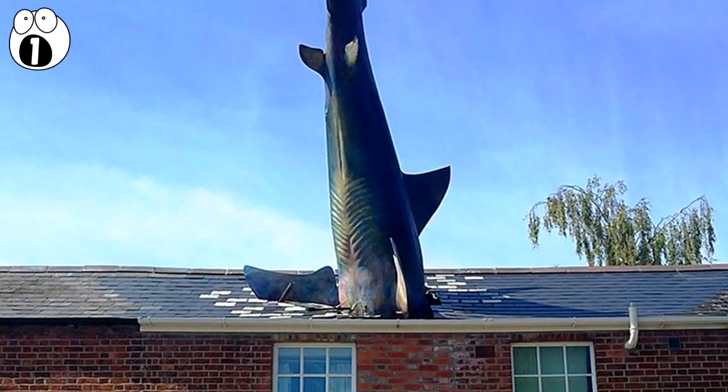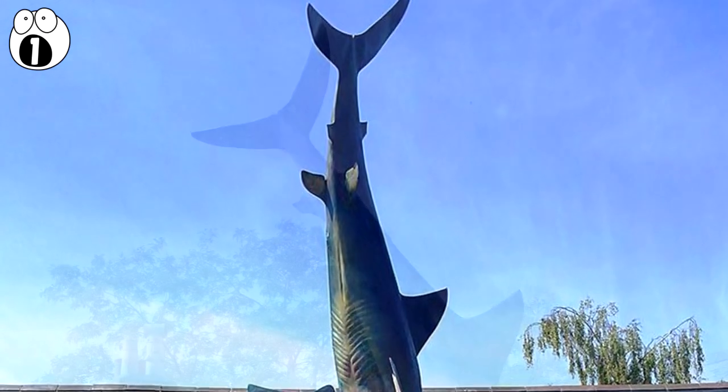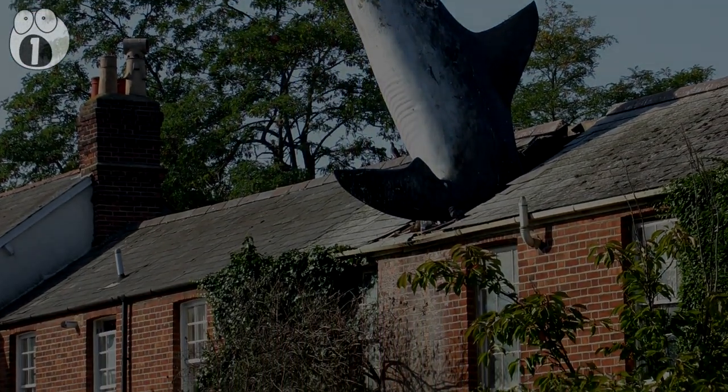Number 1: The Shark. Located in Oxford, England, the Headington Shark as it is known locally depicts a large shark crashing into the top of a building.